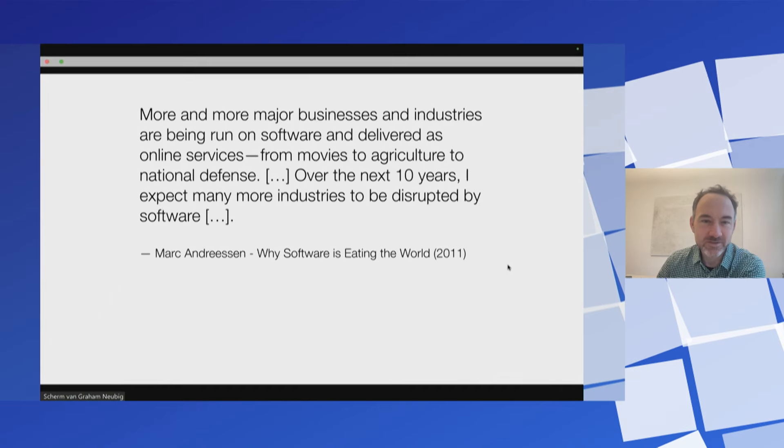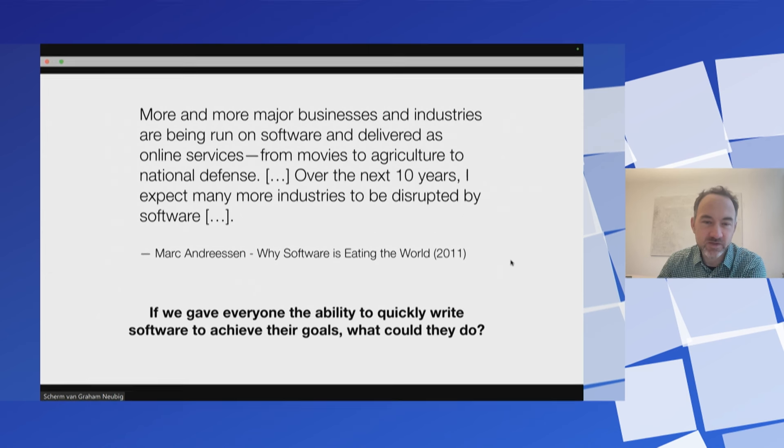I'm happy to give a talk here today about deploying agents for software development. The reason why I'm interested in software development is basically that more and more of the stuff we do is running on software. And if we think about giving everybody the ability to quickly write software to achieve their goals, imagine the various things that all kinds of people would be able to do.